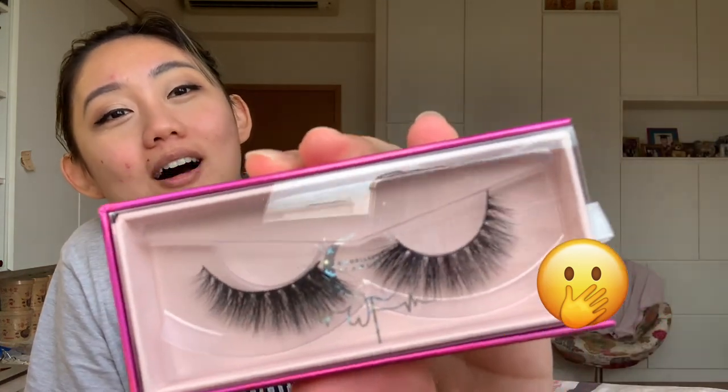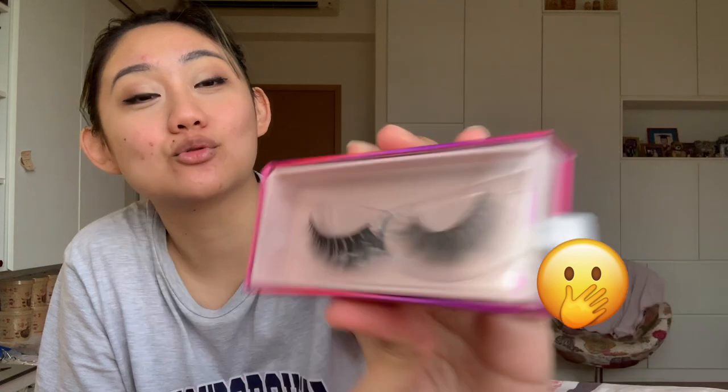I picked up a few of their lashes — 'Diva,' which is one of their more popular ones. It looks really really thick and really really cute.